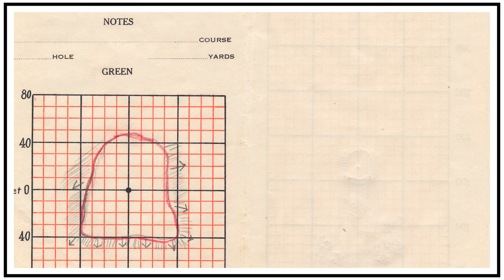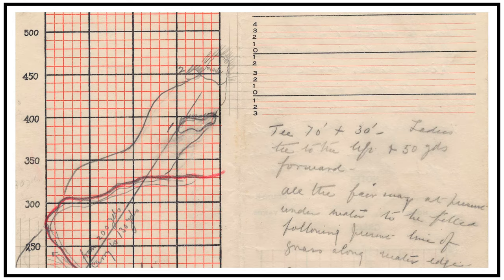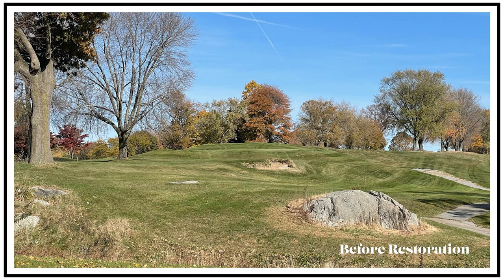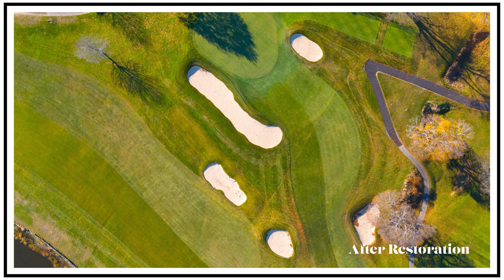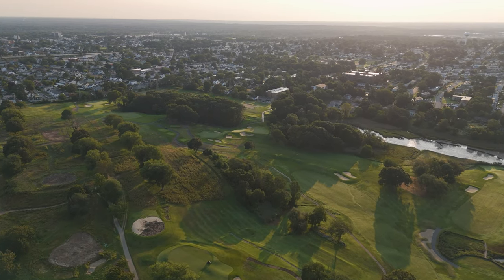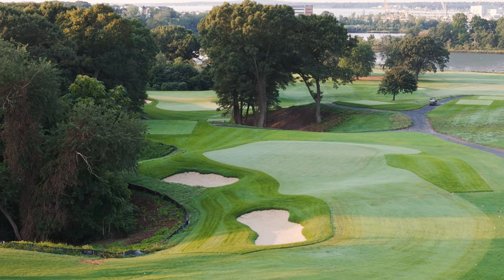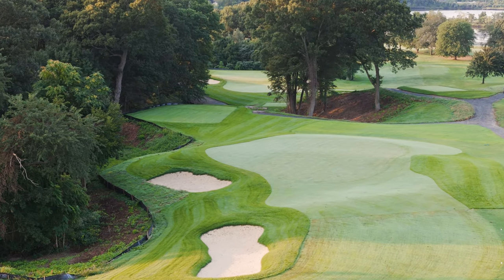Thankfully, we had all of Ross's redesign plans, his drawings, his notes, and we relied on those heavily in our work out there. Over the years, some bunkers have been lost, grassed over, or added, and we put back the ones that worked with the property in the modern game to highlight as much of Ross's genius as we could. We've worked on Donald Ross courses in the past, and it's always special, but to get to do it so close to home at a place like Metacomet is such a cool experience.